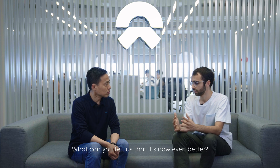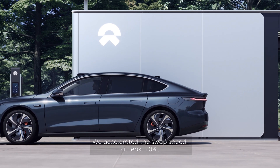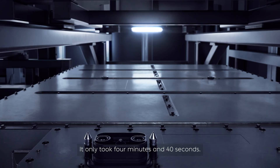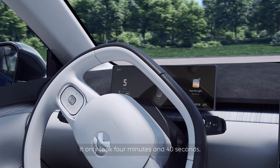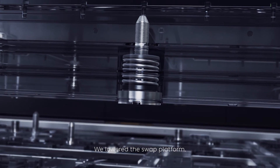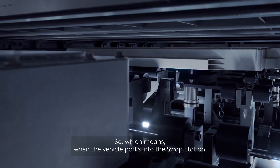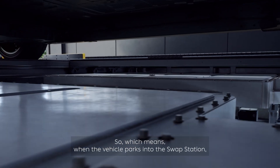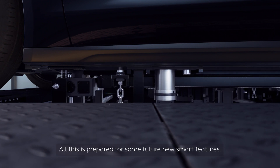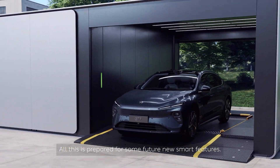What can you tell us that it's now even better? We accelerated the swap speed by at least 20% for the third generation of swap stations — it only takes 4 minutes and 40 seconds. We optimized the design of the swap station and lowered the swap platform, which means when the vehicle is parked into the swap station it is much easier and users will be more comfortable. All of this is prepared for some future new smart features.